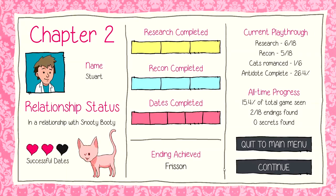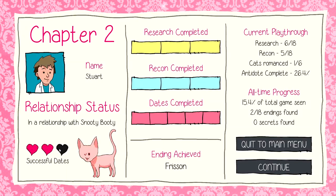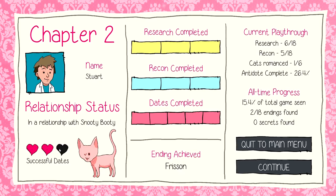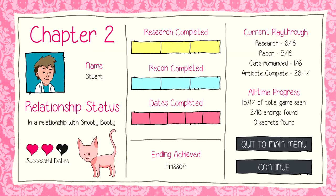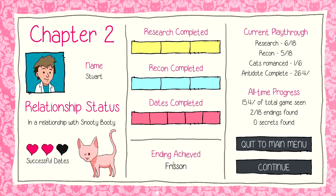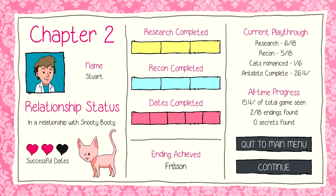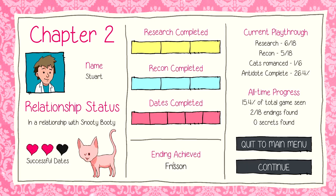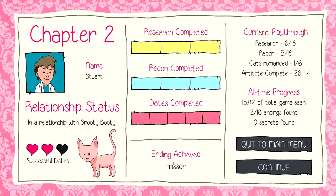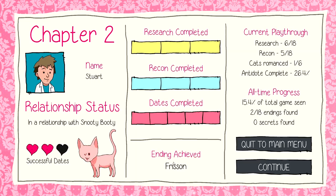Aww, we made it! Wait — only two successful dates though? Two out of five? That's terrible! But at least we didn't get shot and killed, so that's progress. Anyways, that will be it for this episode. I will see you again next time. Until then, have a wonderful life.